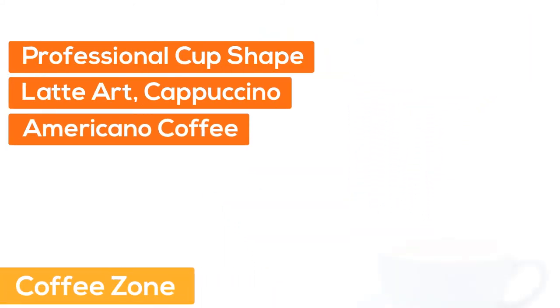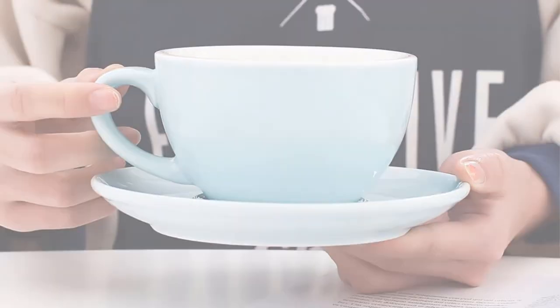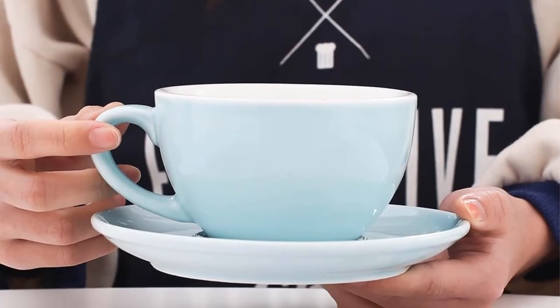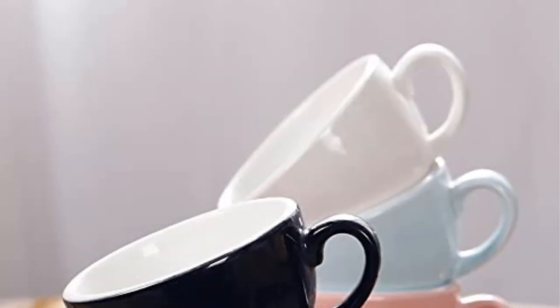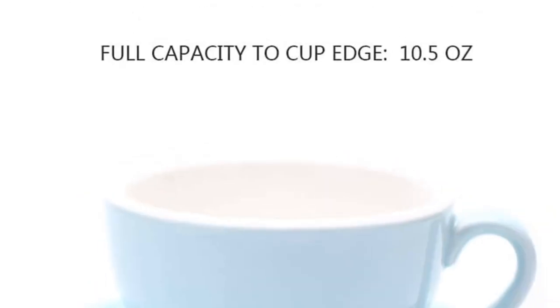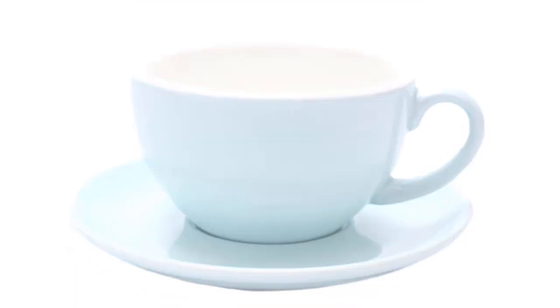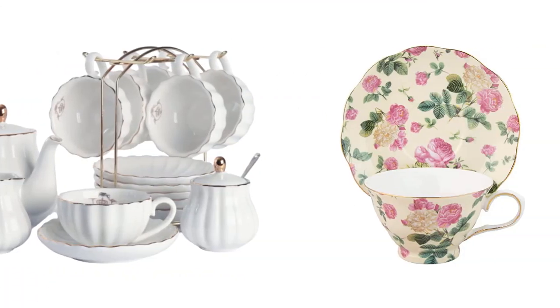Number five, Coffee Zone. A professional cup shape designed for latte art — cappuccino, Americano, and coffee. The round bottom makes it easy for a barista to create latte art designs. FDA and California Proposition 65 compliant, made of new bone china with high quality. Full capacity is 10.5 ounces; for latte art use around 9 ounces. The thick body keeps the coffee warm and preserves the flavor. If you are looking for quality and price, this would be the perfect option for you.